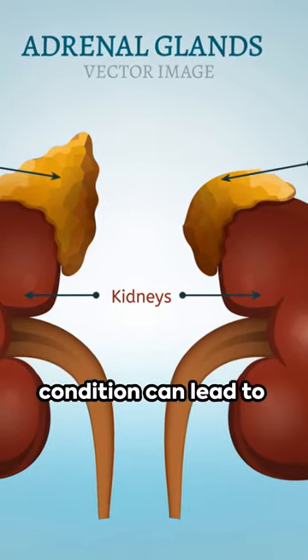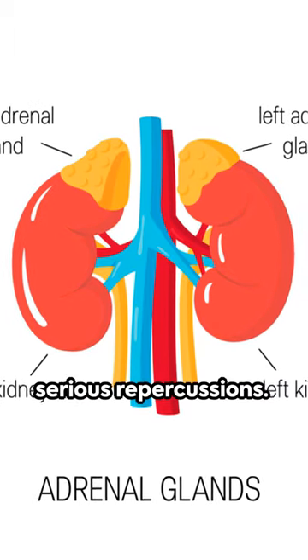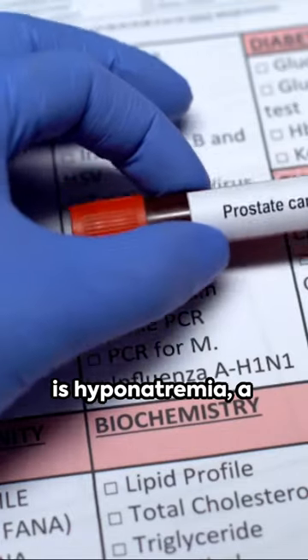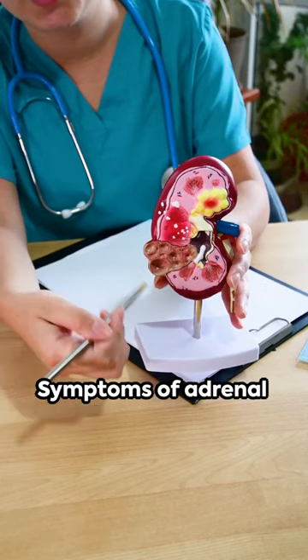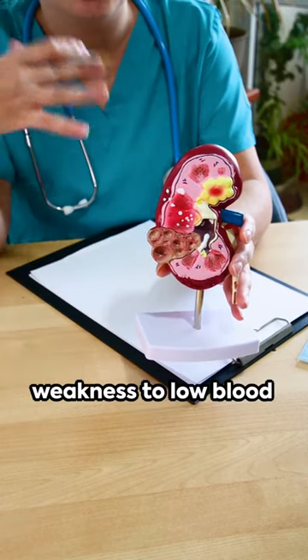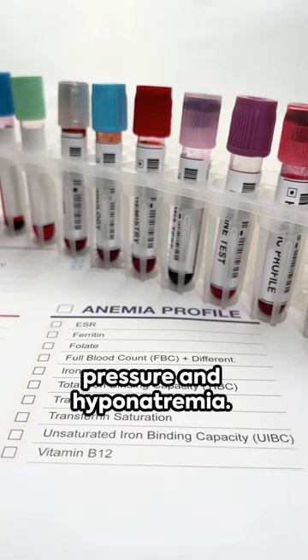Often overlooked, this condition can lead to serious repercussions. One such consequence is hyponatremia, a state of low sodium levels in the blood. Symptoms of adrenal insufficiency can range from fatigue and muscle weakness to low blood pressure and hyponatremia.